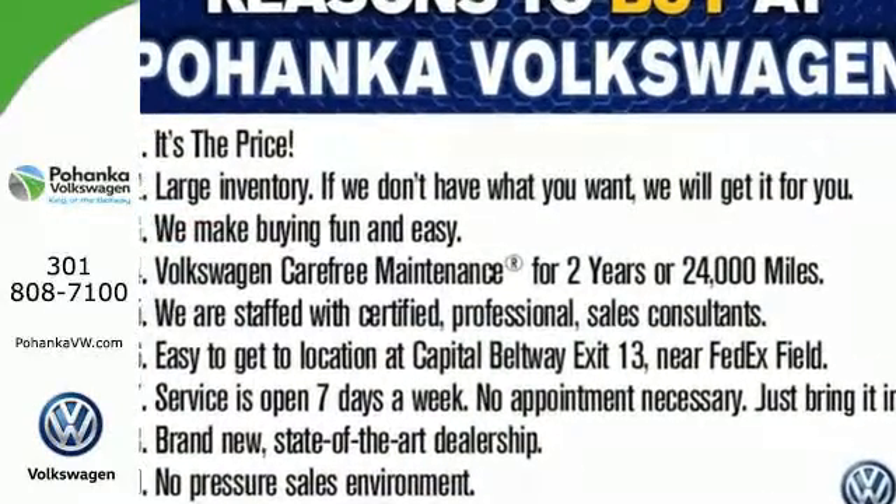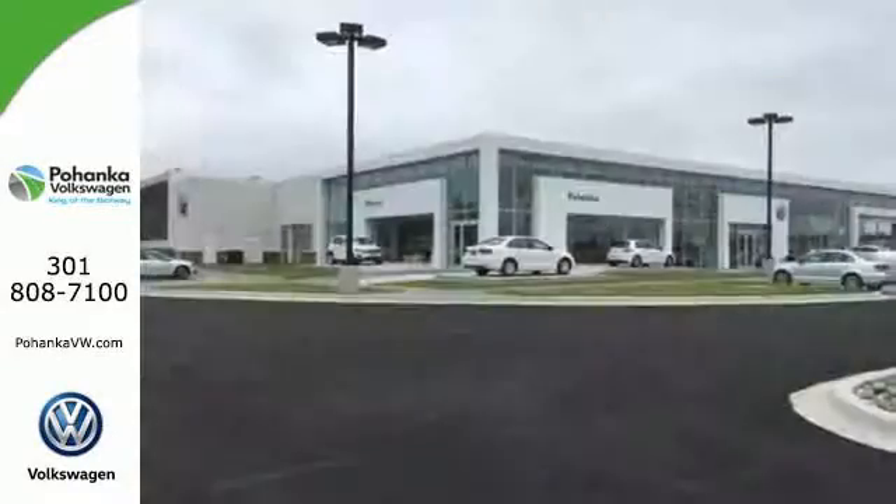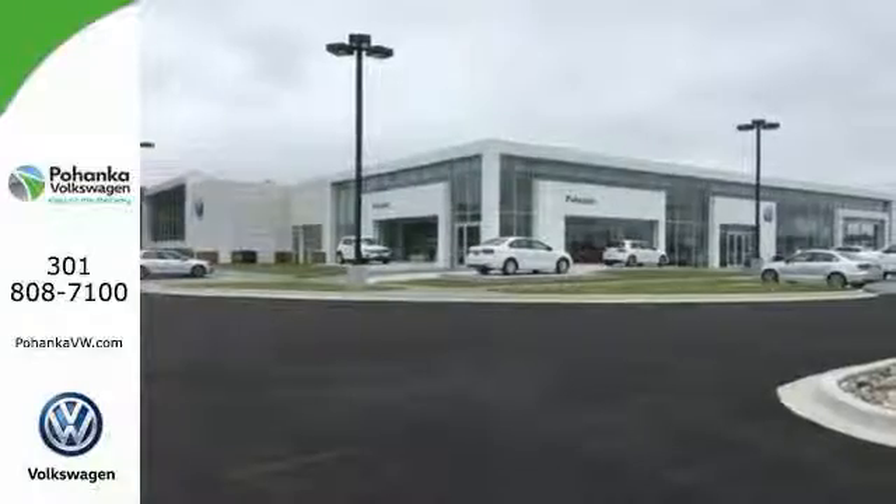Spend less time worrying about your loved ones with great safety features like anti-lock brakes, stability and traction control, and multiple airbags.